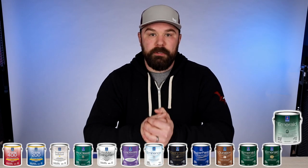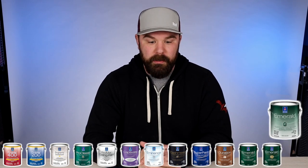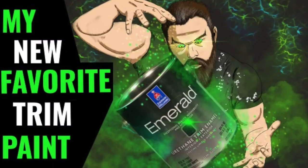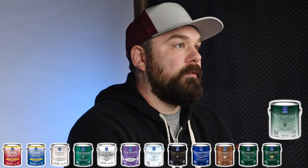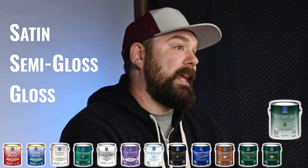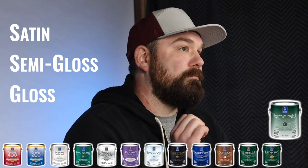Lastly, Emerald Urethane Trim Enamel is a hybrid trim paint in the Emerald line, and that is our new go-to trim paint. We've been using it really consistently for the last two years. It's a hybrid, comes in satin, semi-gloss, and gloss, and it is excellent. I can't recommend it enough. That covers the tiers of interior paint lines from Sherwin-Williams.